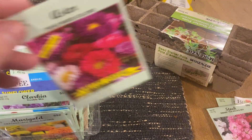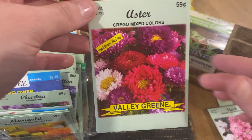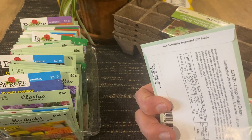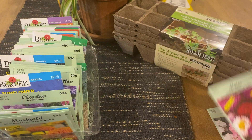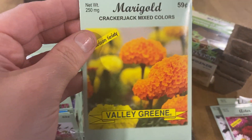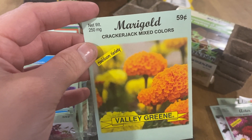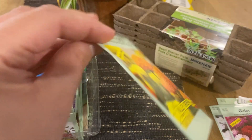Of course, aster — I've grown this before, it's beautiful. I love the pinks, the magenta, the purple. This is also a full sun plant. Cracker Jack marigolds are one of my faves — these are beautiful, they grow really big, and they are full sun as well.